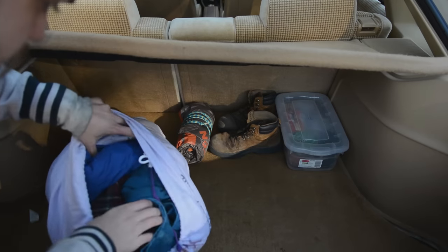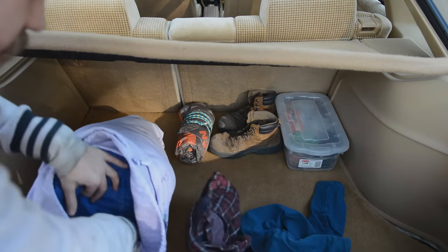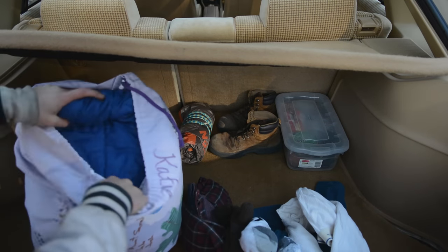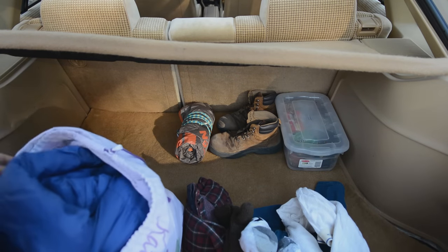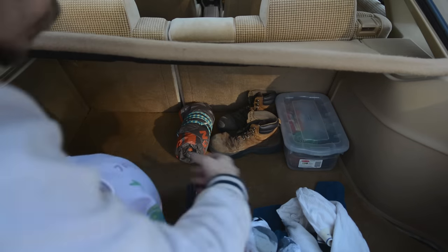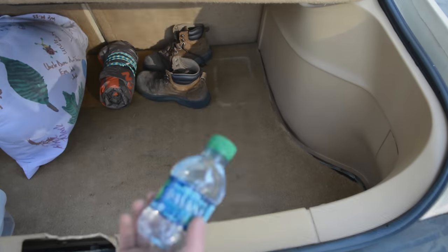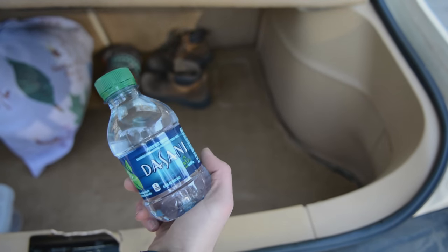In here I have an extra pair of jeans, an extra long sleeve shirt, gloves, long johns, and two pairs of cotton socks just to stay warm. I have a 20 degree synthetic Kelty sleeping bag and I keep all those in here, just to keep the clutter down in the trunk. And I keep a water bottle back here — it's always good to have some water.